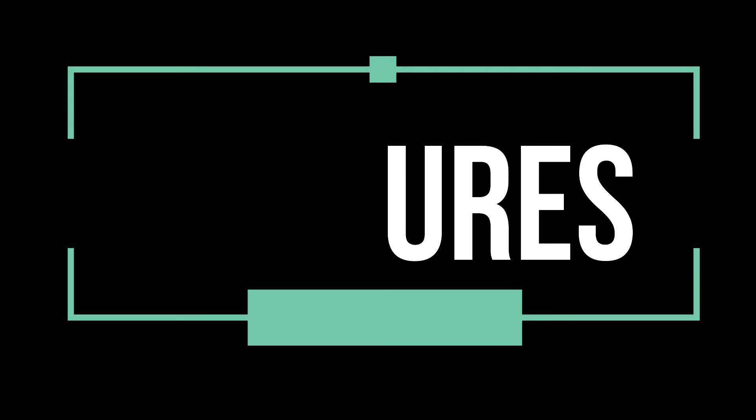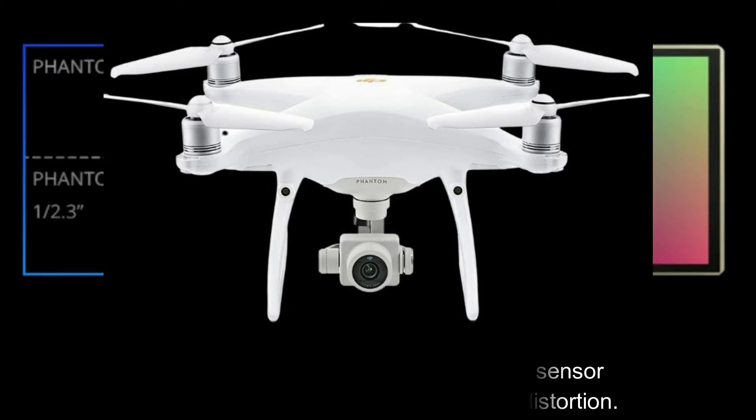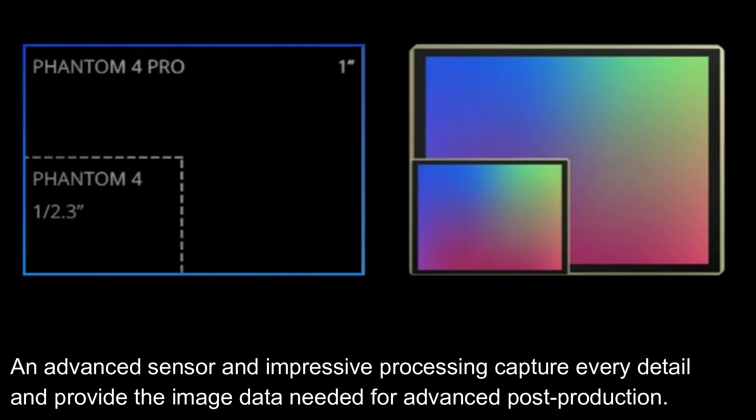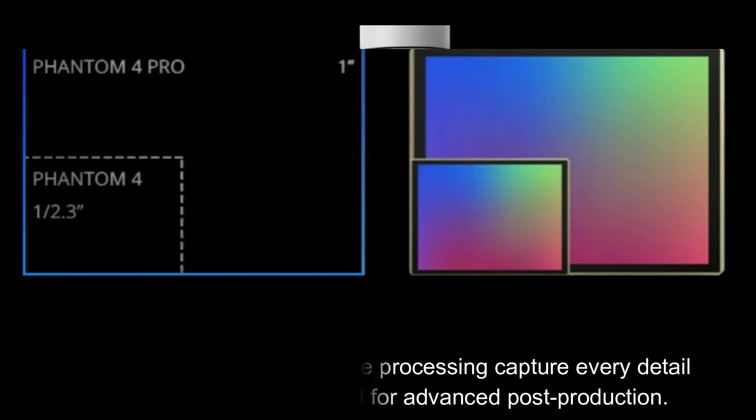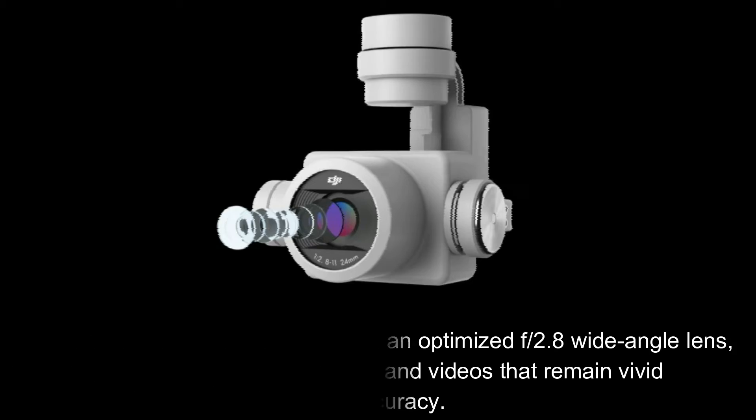Here are its features. Incredible gimbal camera: the onboard camera features a 1-inch 20MP CMOS sensor and a mechanical shutter, eliminating rolling shutter distortion. An advanced sensor and impressive processing capture every detail and provide the image data needed for advanced post-production. The Phantom 4 Pro V2.0 camera has an optimized f2.8 wide-angle lens, ensuring consistently detailed photos and videos that remain vivid and sharp while maintaining color accuracy.